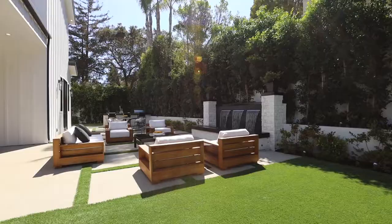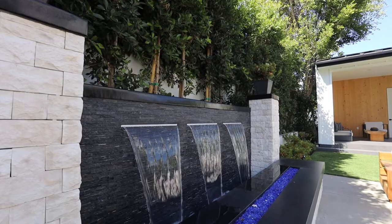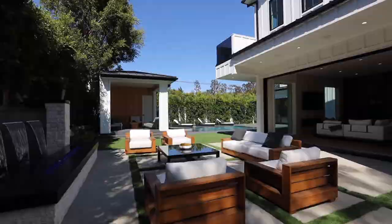You're moments away from the beach and the great schools of Pacific Palisades. It's one of the top-tier neighborhoods in Los Angeles — you are getting a lot for your money here. Thank you for touring with us; we'll see you on the next one.